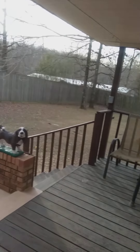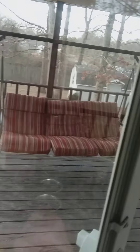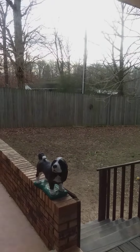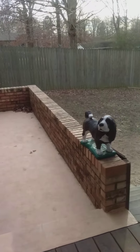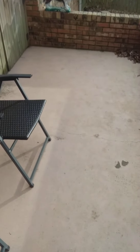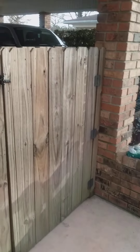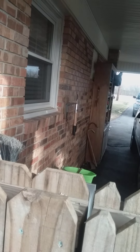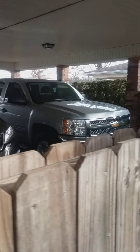Here is the backyard, which is completely fenced in. This is the back — you can take a small step down right here and it carries you to the carport, so you would never have to get out into the weather. There's the two-car carport.